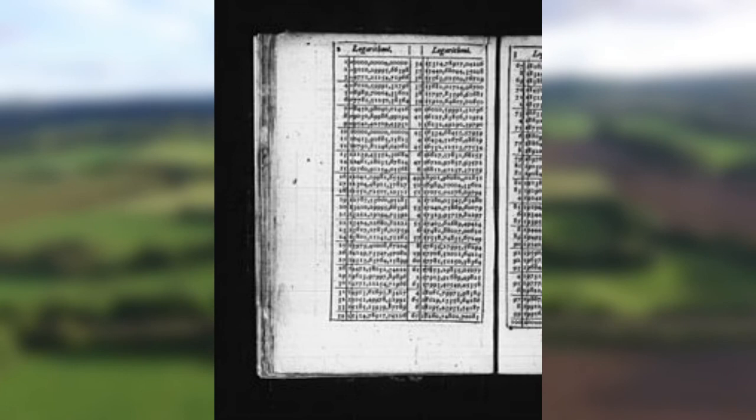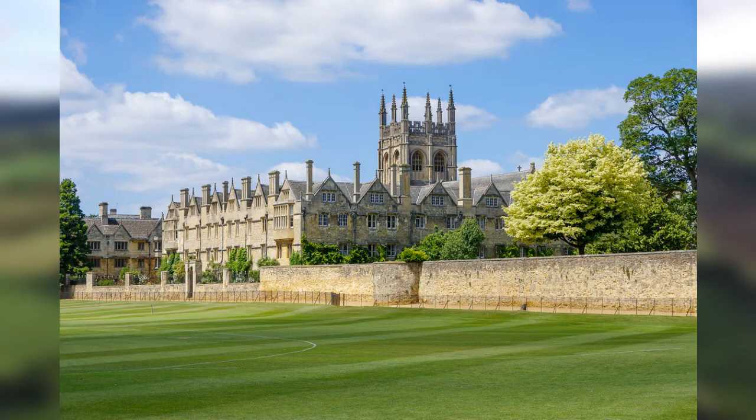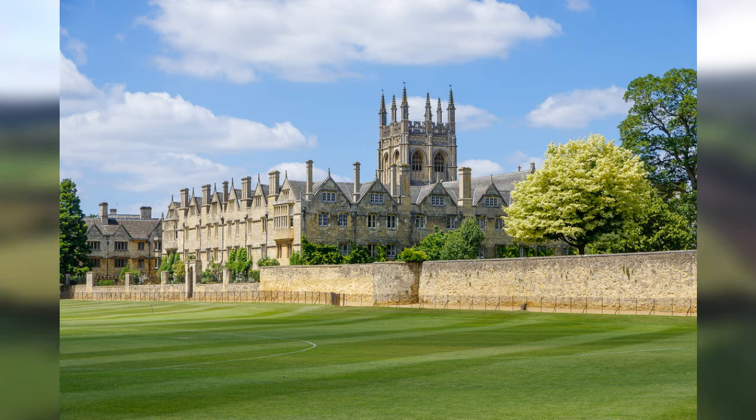In 1617, Briggs published Logarithmorum Chilias Prima, which contained the base 10 logarithms of the integers from 1 to 1,000, all accurate to 14 decimal places. Briggs died on the 26th of January 1630, and was buried in the chapel of Merton College, Oxford. There's a crater on the moon called Briggs, which is named in his honour.